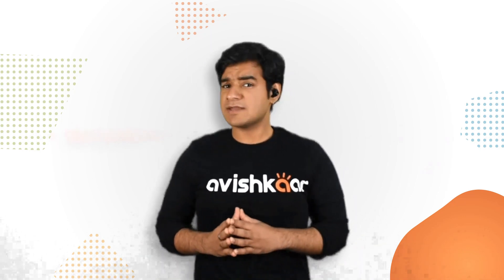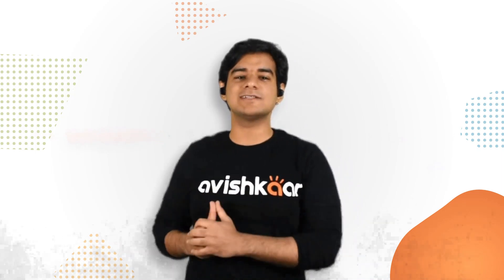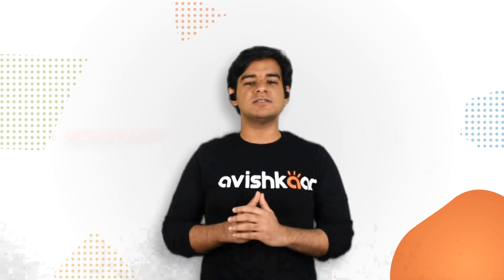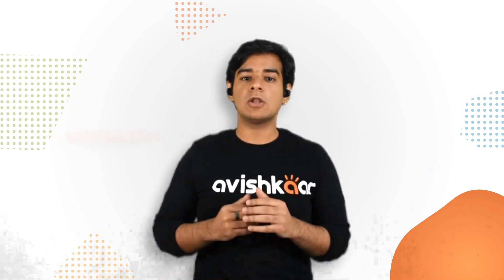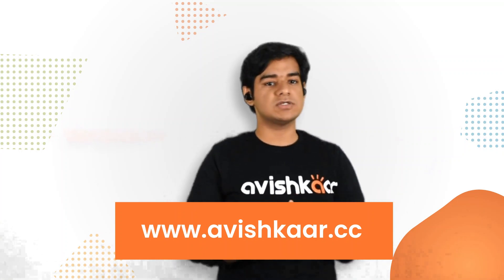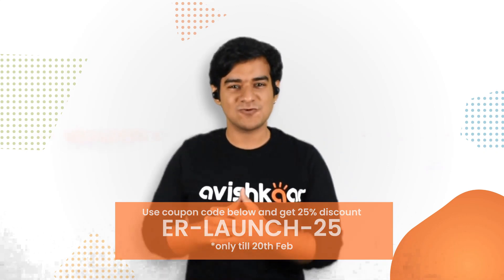Sounds exciting, right? Didn't I say this would simply revolutionize the way we innovate. But are you all wondering how you can upgrade to these awesome new kits? Are you someone who just bought the E-Series kits and don't want to spend money buying the new ER kits? Well, don't worry. We love nothing more than encouraging bright young innovators like you. So we are launching an extremely exclusive and limited period loyalty offer to upgrade from the E-Series kits to the ER kits. This offer will let you buy the ER kits at a huge discount of 25%. All you have to do to redeem the offer is go to www.avishkar.cc and buy any of the ER kits using the offer code ER-launch-25. So what are you waiting for? Try the most powerful innovation kit today and let's Avishkar!